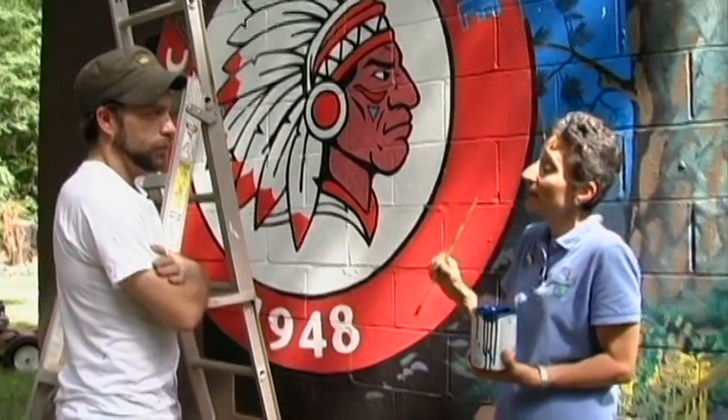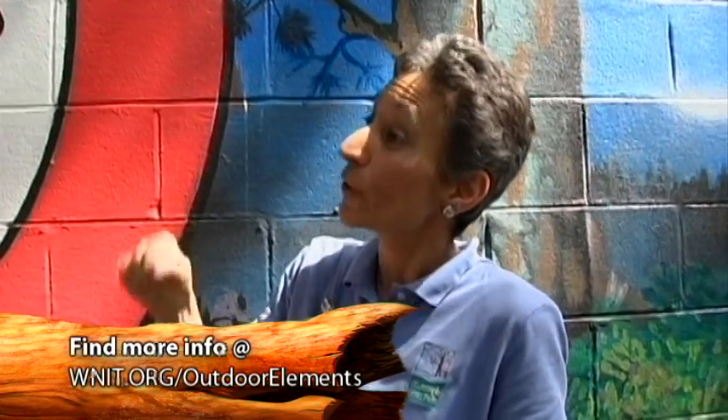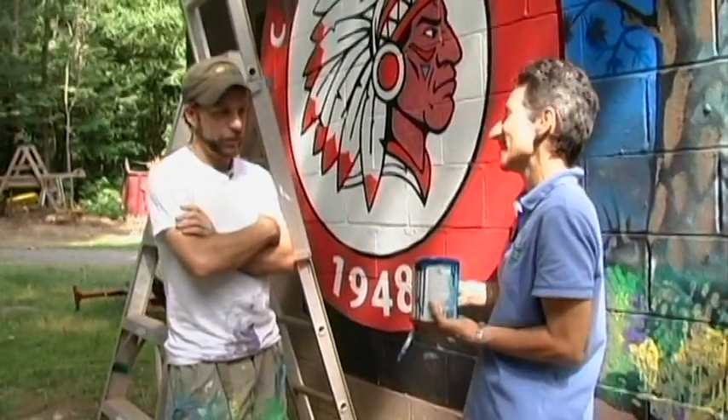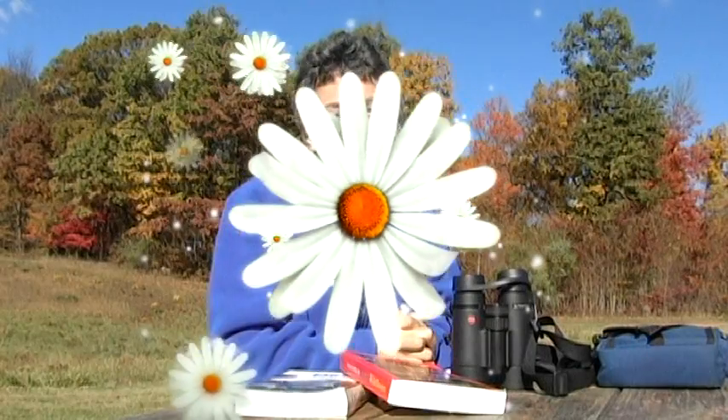We're going to be able to show on the Outdoor Elements website some connections to your art. Thanks for not only working with the Scouts but making this a really unique project here at Camp Topanivi. I hope you enjoyed the nature of art. On the Outdoor Elements website, we'll have a list of plants you can use to try your own natural dyes. I'm Evie Kirkwood from St. Joseph County Parks, and remember, you can find your own outdoor elements when you visit area parks and nature centers. We'll see you next time.